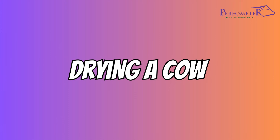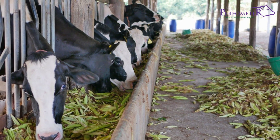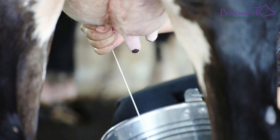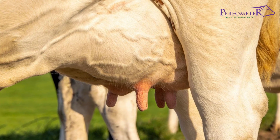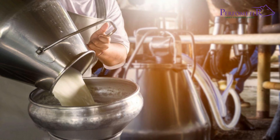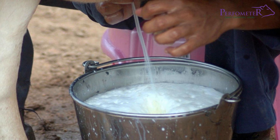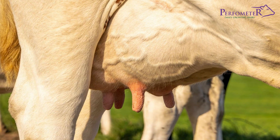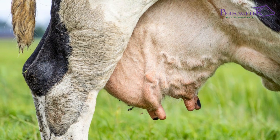Gradually reduce protein and energy levels in the ration at this stage to a maintenance level — in other words, withdraw the concentrates. At this point, milk production has reduced. If the cow has been a low-yielder, stop milking. Once milking has stopped, pressure builds up in the udder and cuts off further milk production. In case the cow is a high-yielder, gradually stop milking — for example, drop the afternoon or evening milking but retain morning milking. This is to reduce milk synthesis caused by pressure buildup in the udder. After milking is stopped, treat or infuse all quarters with long-acting antibiotics to prevent mastitis from developing.